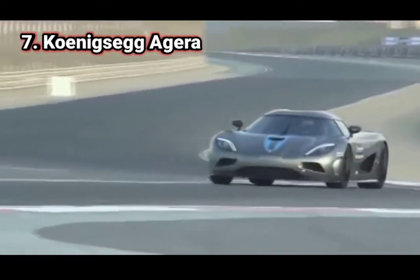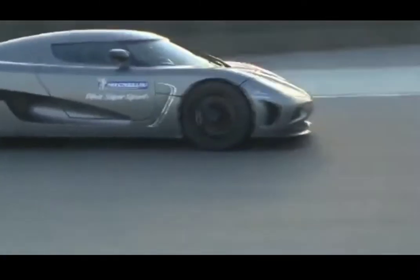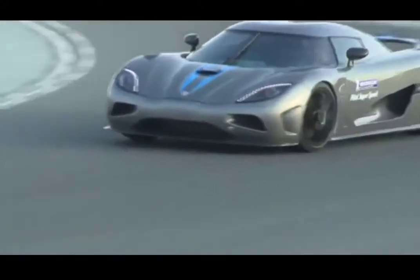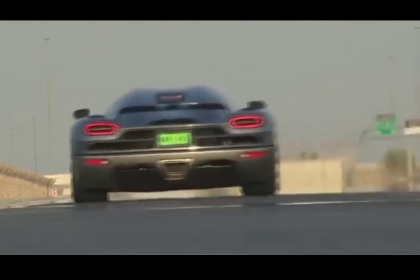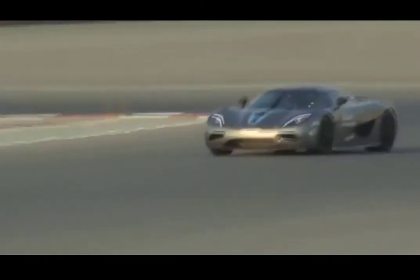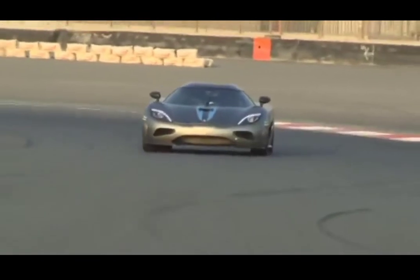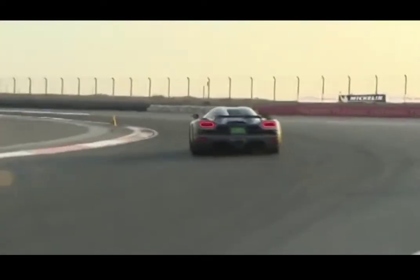Number 7. Koenigsegg Agera R. Agera is a Swedish term that means to take action, derived from the ancient Greek word ageritos, meaning ageless. These are very suitable descriptions for this gorgeous machine. The CCXR and CCX were quite difficult to top due to their exceptional functionality and performance, but there was still room for improvement. This led to the development of a new interior featuring the now popular Ghost Lighting System. All the interior symbols in this system are designed with virtually invisible laser-etched nano-holes via the buttons and aluminum panels. The top speed of this car is 447 km/h, and the estimated base price is $2,550,000.